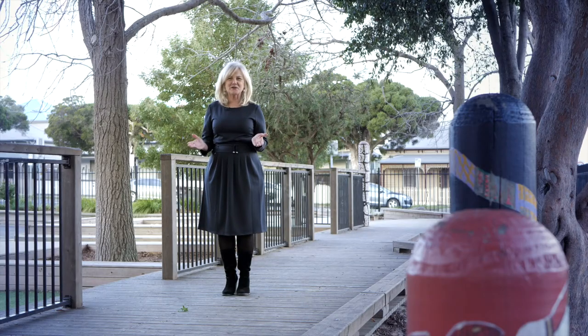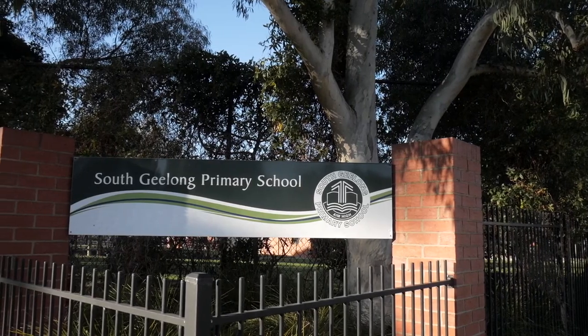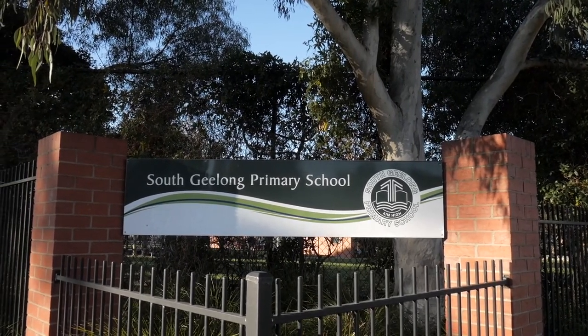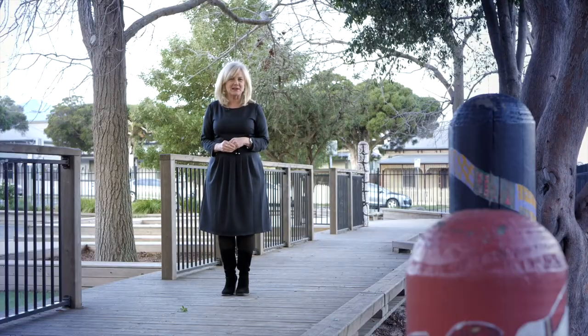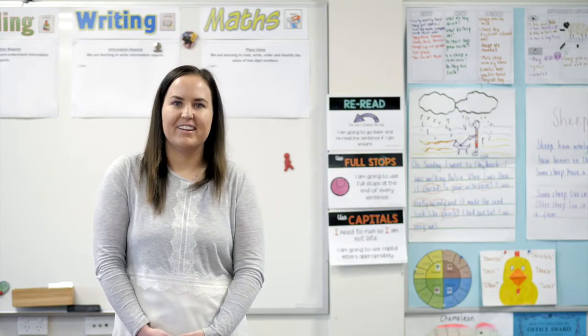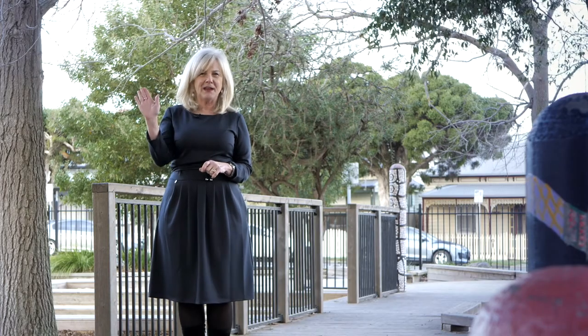Thank you so much for joining us today for our virtual tour. Make sure when you can, you come along and meet us. We're looking forward to seeing you all at South Geelong Primary School, seeing our wonderful school and our wonderful and dedicated team of teachers. It's a great place to belong. Please join us, take care and bye for now.